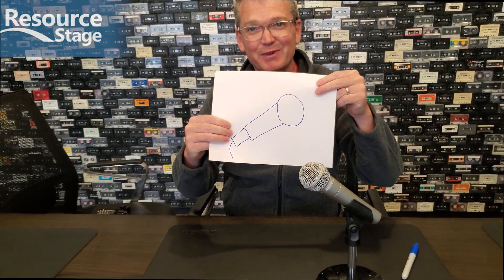Now, somebody might argue and say, no, this is a more iconic microphone — and that's true. I am not going to try to draw that one, but that is a really famous microphone. Two completely different microphones, both from Shure, and they both sound different.